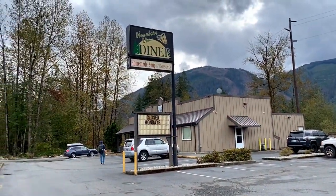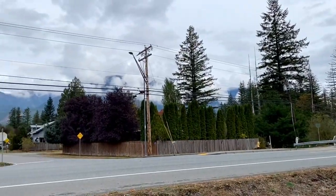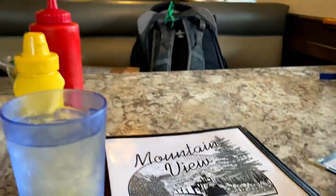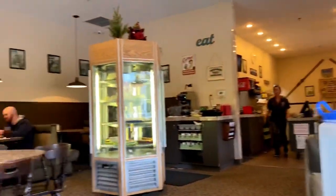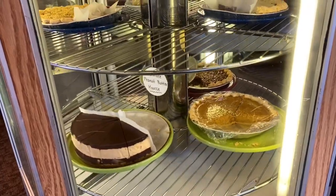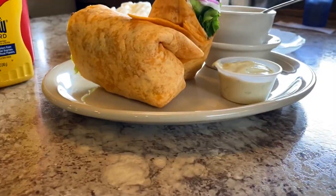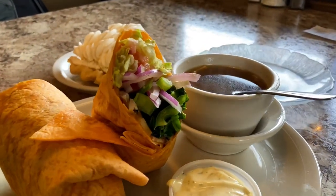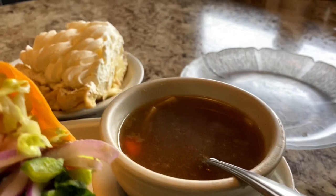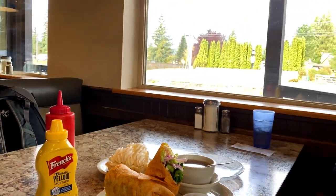Next, we headed to a diner called the Mountain View Diner, a cosy family-style restaurant offering great food and a fantastic view of the Cascade Mountains. We ordered a Bach Eater Sandwich, a classic vegetarian burrito roll loaded with veggies and mushroom that came with a bowl of piping hot soup. For desserts, we ordered freshly baked banana cream pie. Overall, we loved dining here and the food was amazingly cheap.